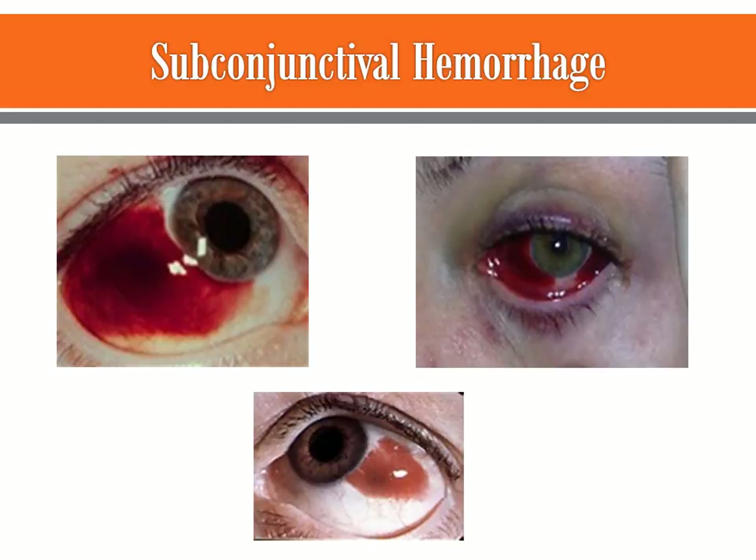These are some really good pictures of the subconjunctival hemorrhage. I tried to get one that was partial, one that was full blown, and one that was very small. The one on the top right looks like there are some ecchymotic areas going on in the periorbital area — I'm not sure if that was from an injury, but at least you get a good picture of what it looks like.